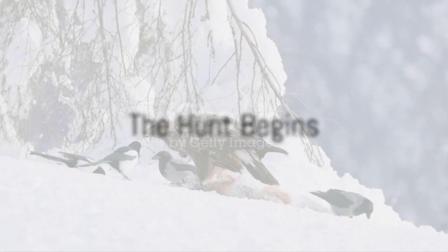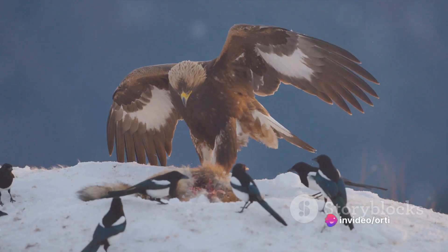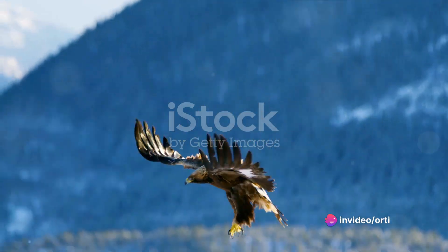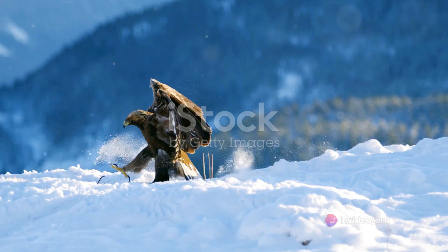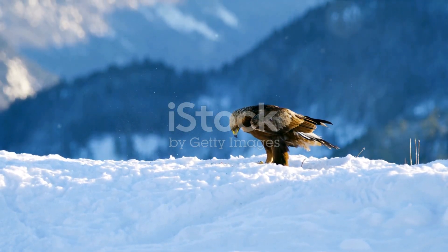Once an eagle has spotted its prey, the next phase of the hunt begins. This involves a high-speed chase or a stealthy approach, depending on the type of prey and the surrounding environment. Eagles are capable of reaching incredible speeds, with the golden eagle known to dive at velocities of up to 150 miles per hour to snatch up prey.